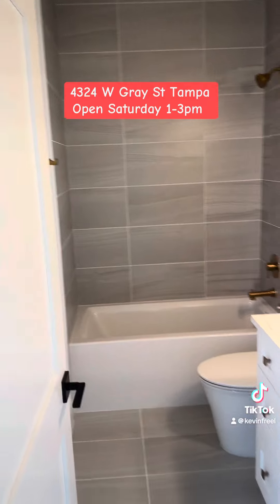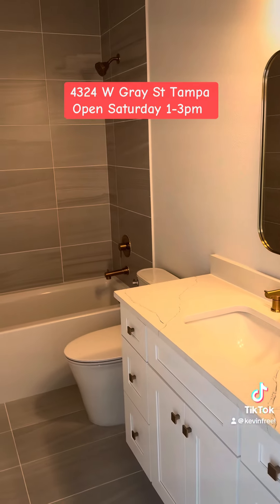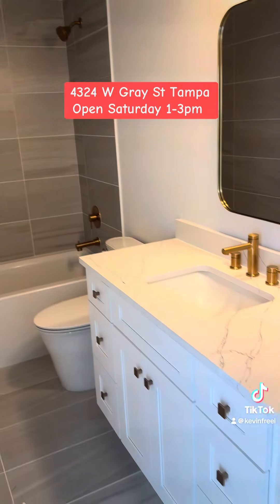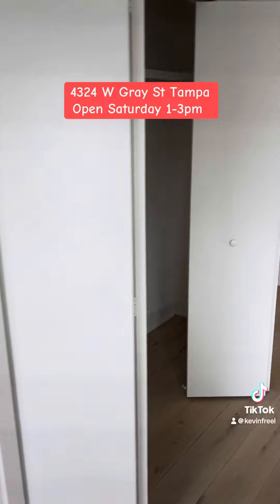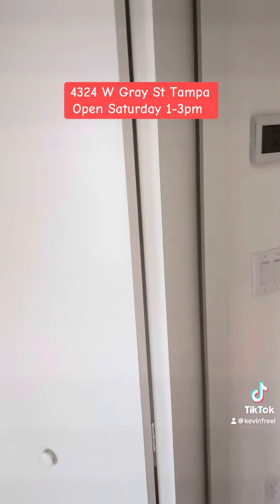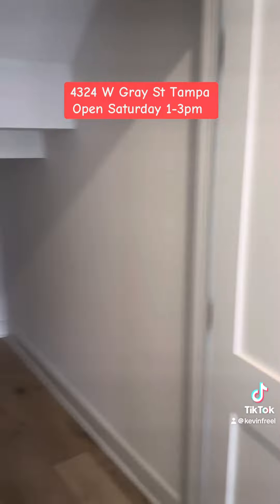These are 2,450 square feet. Nice, beautiful high-end finishes throughout. Beautiful brass fixtures. These are modern toilets — very nice. Very generous closet here with wood mesh in the closet, not wire mesh.